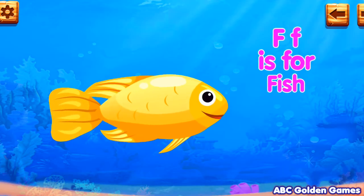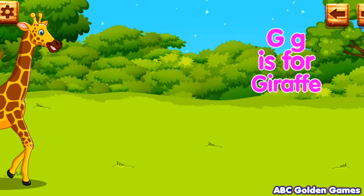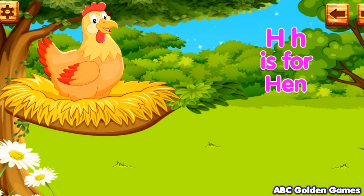F. F is for fish. G. G is for giraffe. H. H is for hen.